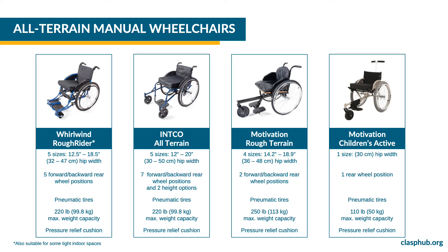All CLASP all-terrain wheelchairs include pneumatic tires and a pressure relief cushion.